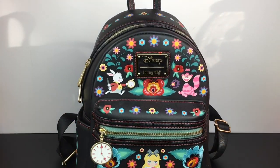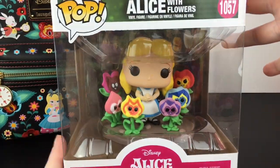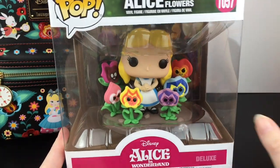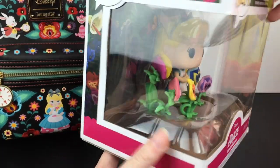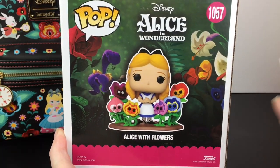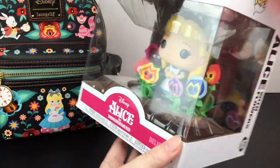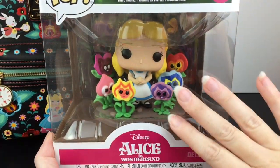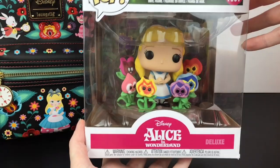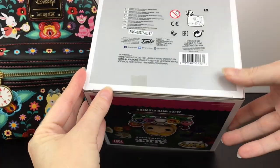Next up, let's unbox the Alice with Flowers Deluxe Funko Pop. This is the larger one that comes on a base, and look at the little flowers with faces — so colorful, so cute. Such a beautiful scene from the animated movie. I picked this up online from GameStop, which had the whole newer Alice series, and I also saw it on Amazon.